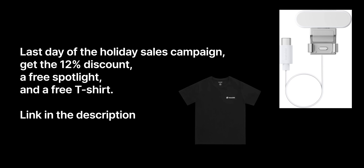I'll leave a link down in the description below. This is also the last day of the holiday sales where you can get a 12% discount, a free spotlight and a free t-shirt, so make sure to check it out.